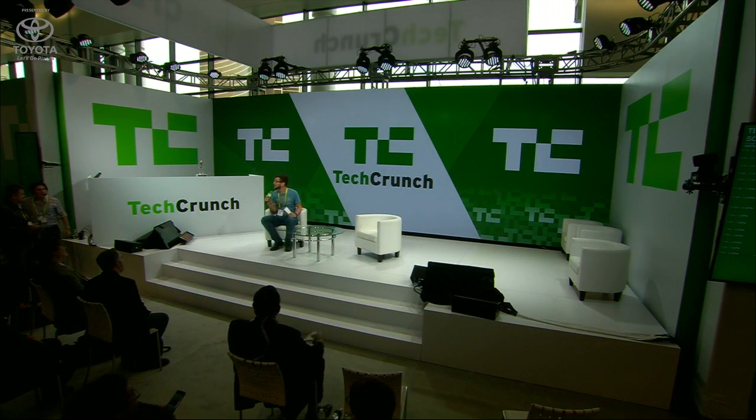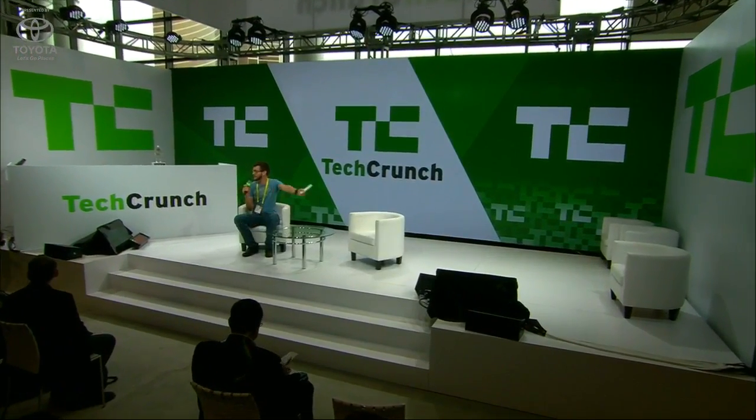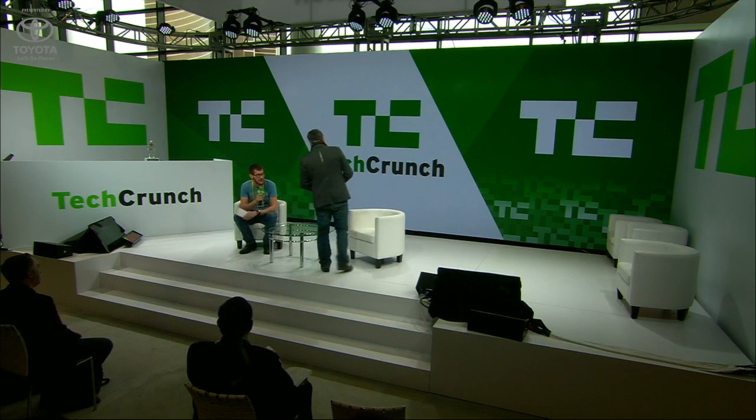I'm Haya from TechCrunch, and I'm here to talk with Edwin, who is here from X-Tim. Come on up. And we're going to be talking about some really cool flapping drone technology.